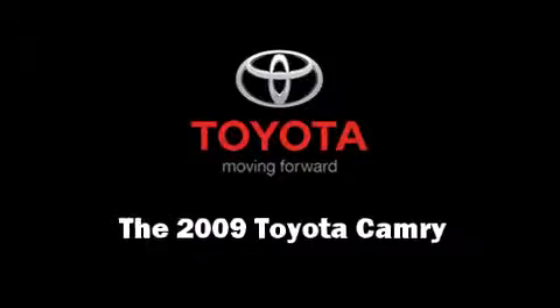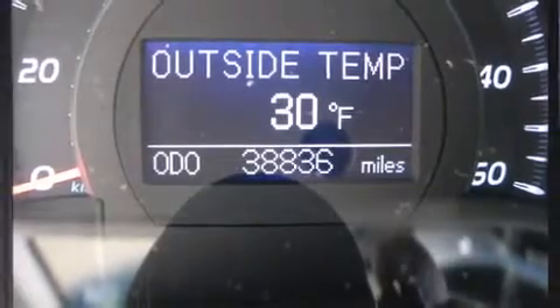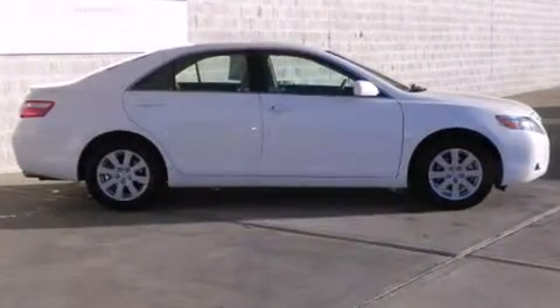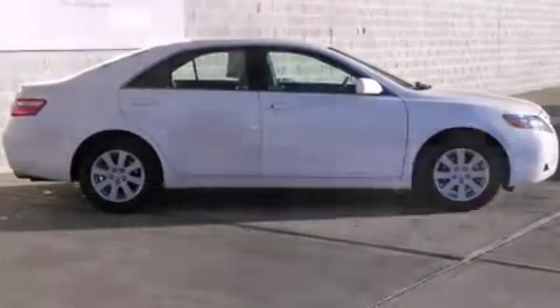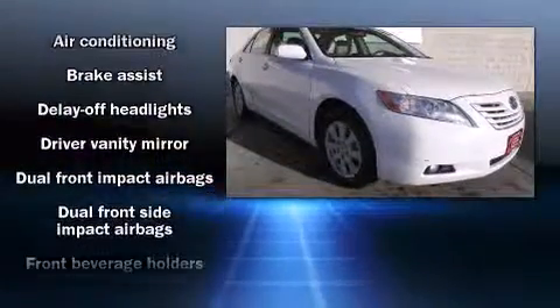Climb inside the 2009 Toyota Camry with less than 40,000 miles on the odometer. This four-door sedan prioritizes comfort and safety. Under the hood you'll find a six-cylinder engine with more than 250 horsepower, providing a smooth and predictable driving experience.